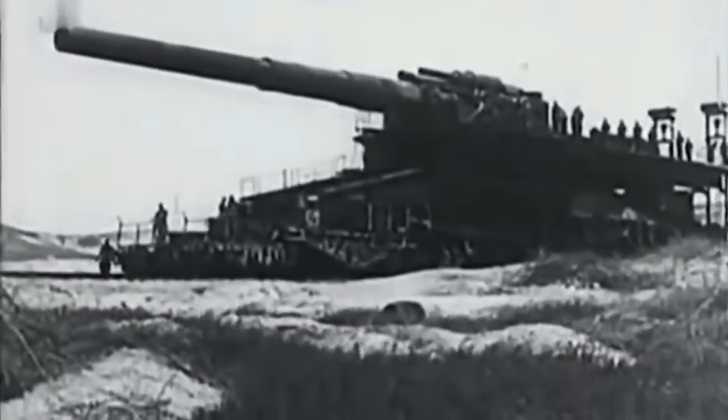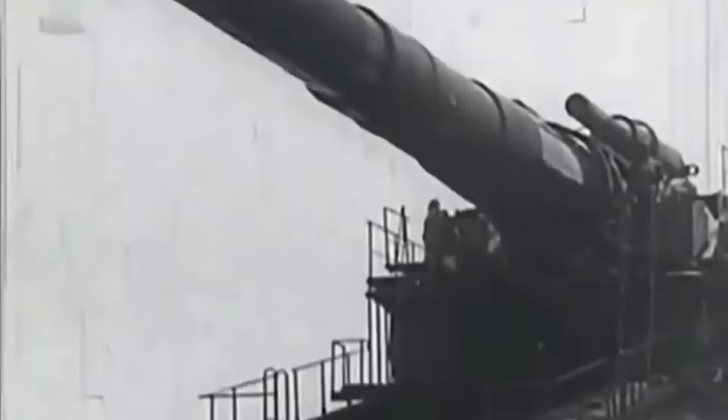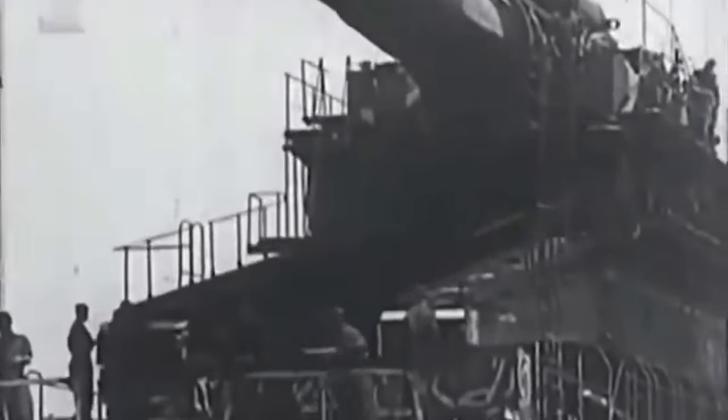Schwerer Gustav was the largest caliber rifle weapon ever used in combat, and in terms of overall weight, the heaviest mobile artillery piece ever built. While the weapon was inarguably an engineering marvel, it was also pretty impractical. In order to move this huge machine, specially constructed tracks were created for it to run on. To transport the railway gun long distances, it first had to be disassembled and then reassembled using cranes, and another set of tracks were required for the cranes to move on. This huge artillery weapon was turning out to be a lot more work than it was worth for the Germans.